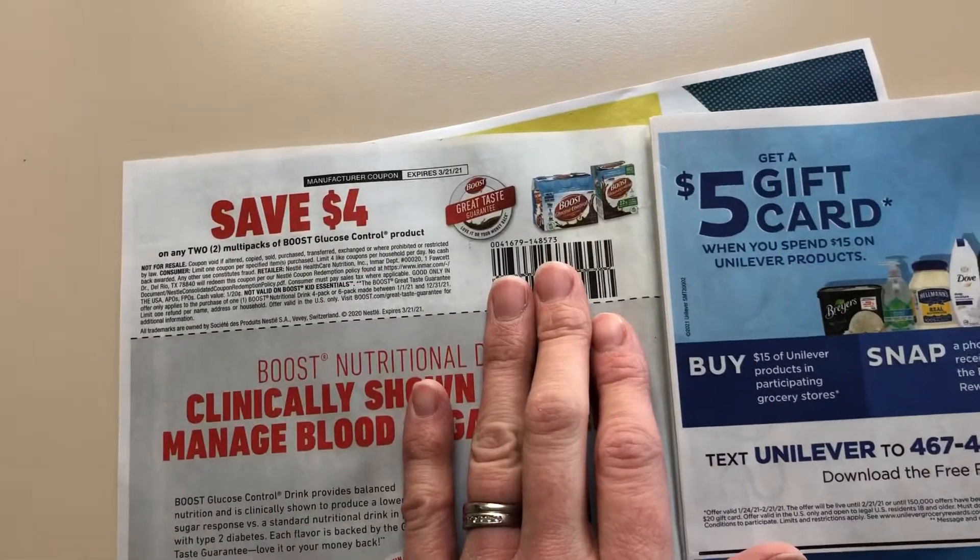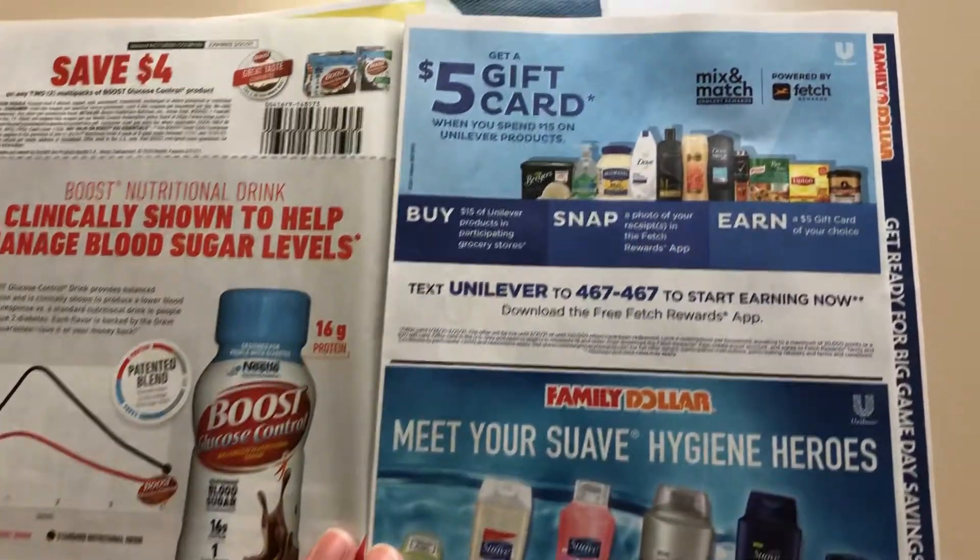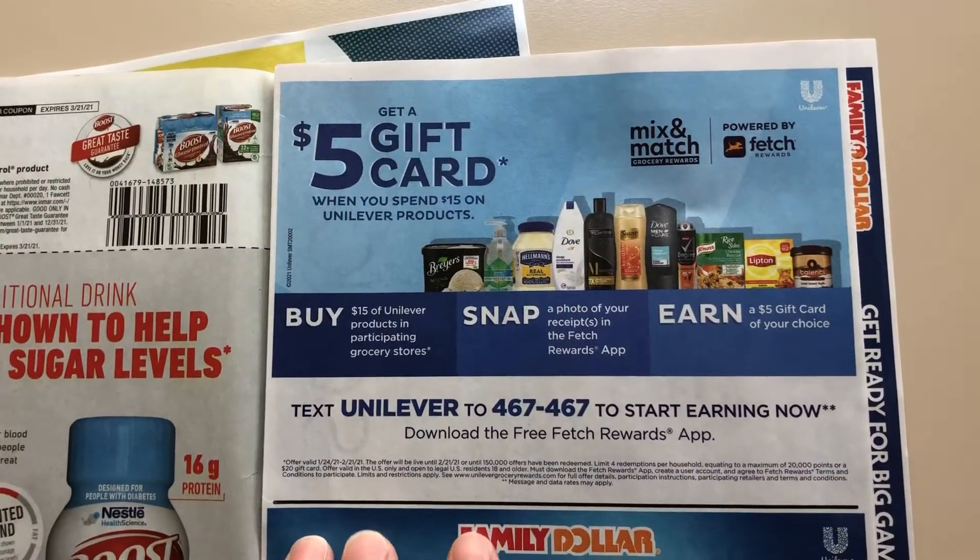So here we have the $4 off of two Boost coupons. This is pretty awesome.